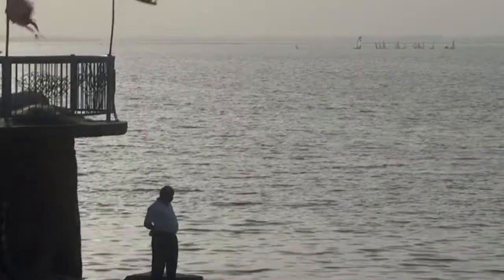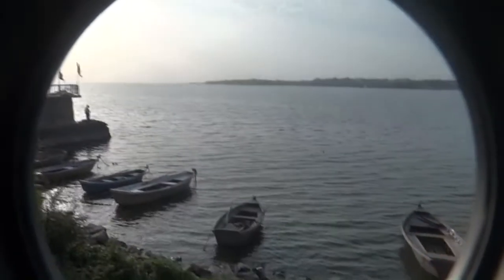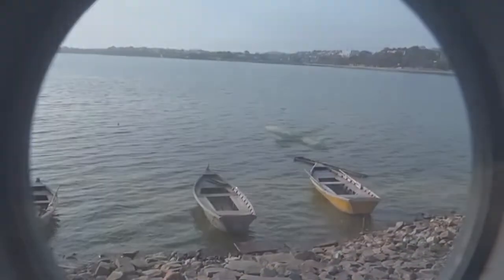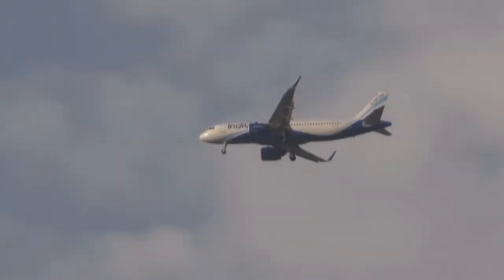Now I am zooming in and trying to see a very interesting thing — there, a boat. It has a boating facility and one can enjoy boat riding here and enjoy the water. And that is the Indigo flight preparing to land at Bhopal airport.